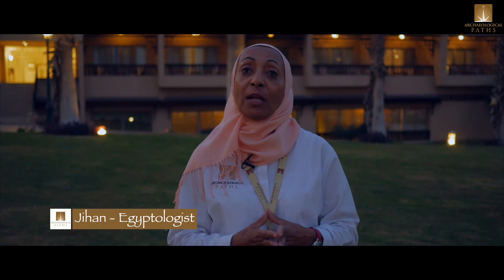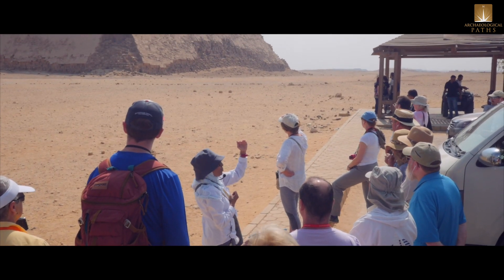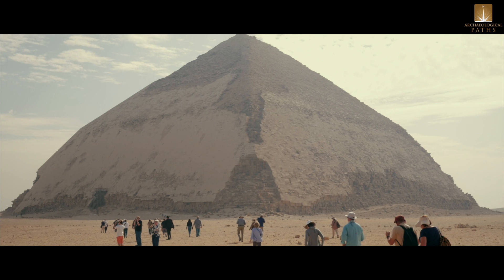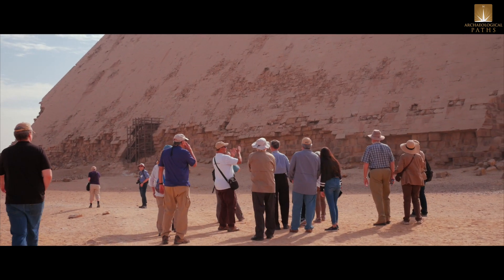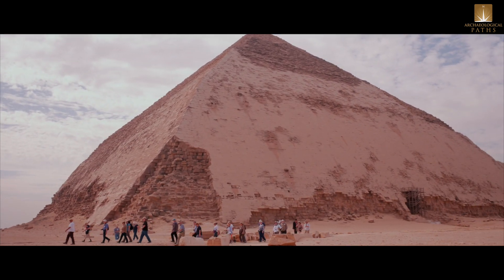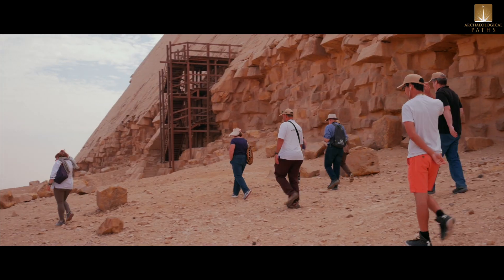Dahshur is the site where the oldest known pyramids in Egyptian culture were built by King Senefru, the founder of the fourth dynasty, marking the beginning of the true pyramid. It started with the bent pyramid, but when they found it was too steep for the base, they changed the angle to keep the burial chamber underneath safe and protected.